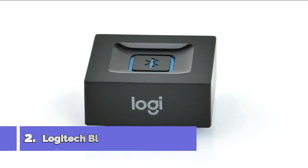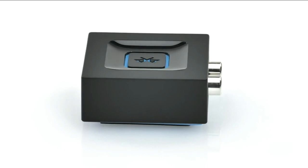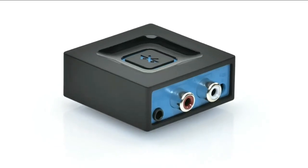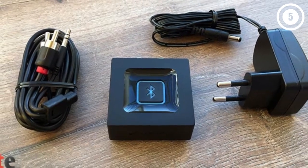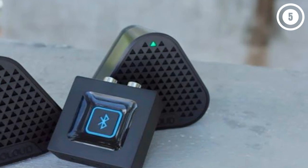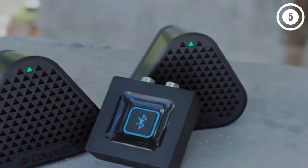Number 2: Logitech Bluetooth Audio Adapter. The Logitech Bluetooth Audio Adapter is your best bet when you decide to get a no-fuss receiver. It does what it needs to do. The Logitech brand boasts of its extremely compact and lightweight Bluetooth adapter. On a serious note, you could simply put this device in your pocket on the go.